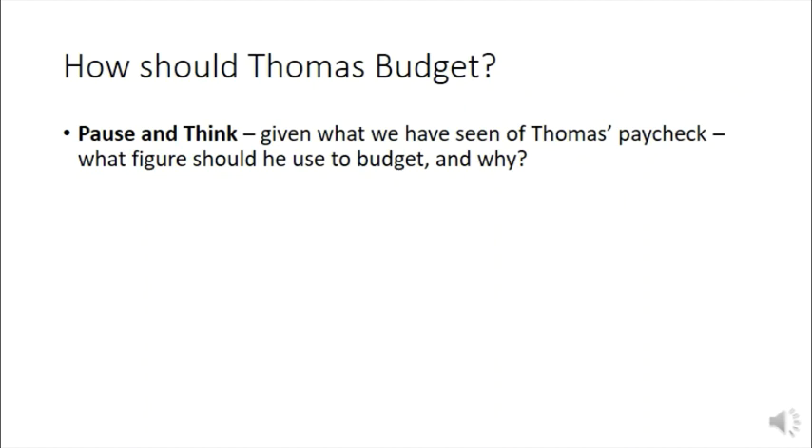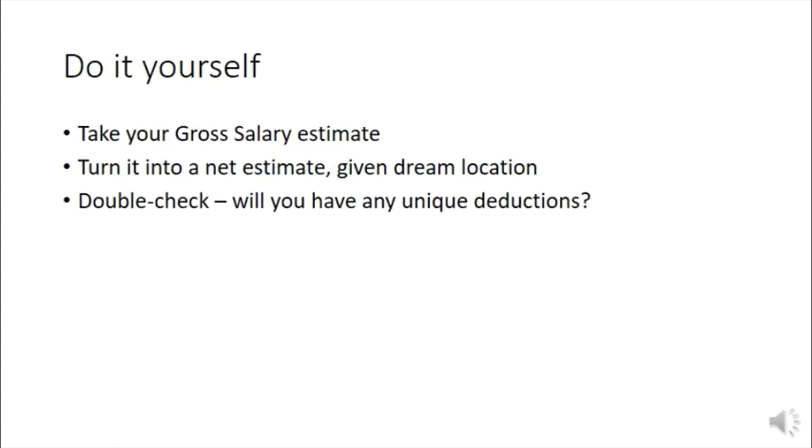The reason for offering multiple solutions is that how you budget — both in real life and for your final project — depends on your goals. With that in mind, take your gross salary estimate from earlier in this lecture and turn it into a realistic take-home estimate for your dream location. Factor in state taxes, federal taxes, Social Security, Medicare, insurance, and any unique deductions relevant to your goals. We'll regroup in the next video.